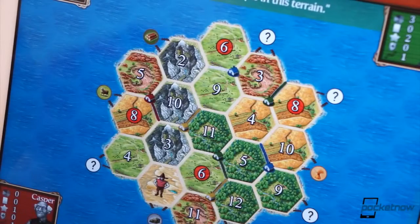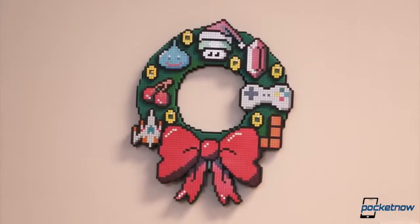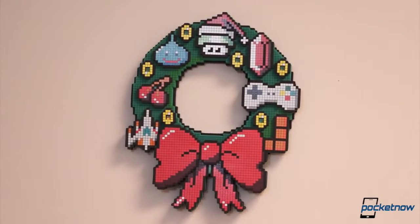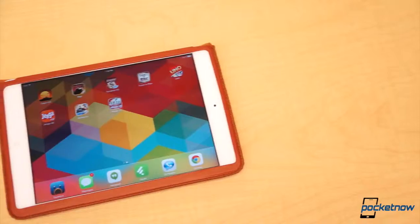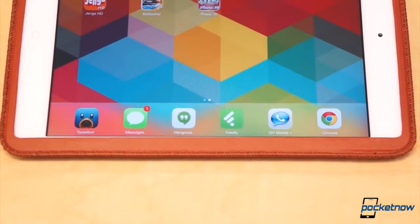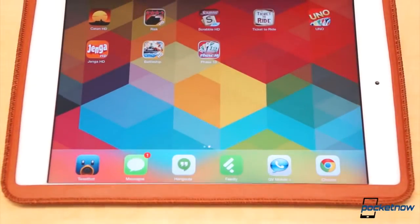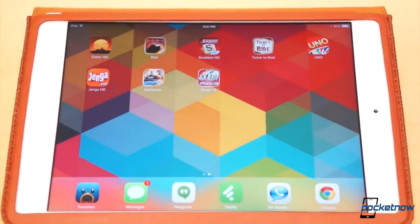Board games are a great way to pass the time, either with friends or with family. As many of you head out for the holidays, there's a solid chance you're going to need some form of entertainment to keep your family from going crazy. If you forgot to pick up the family favorite board game on your way to grandma's house, fear not. Many of the greatest classics are available for iPad in the App Store. We sifted through some of the top rated and picked some of the best classics available.